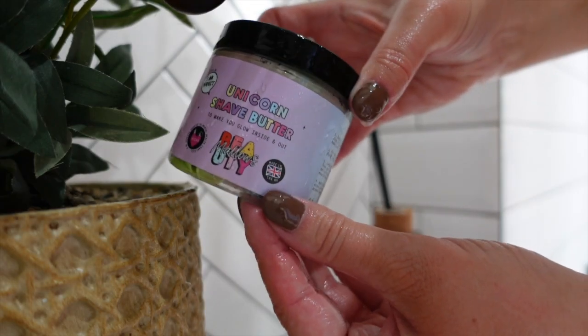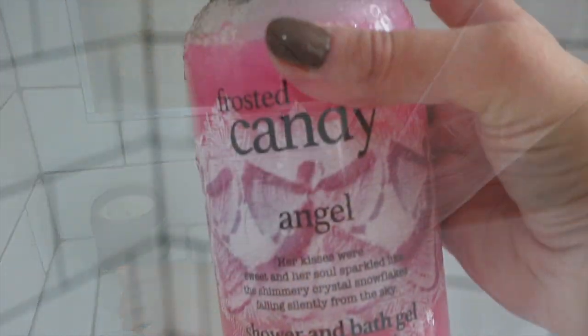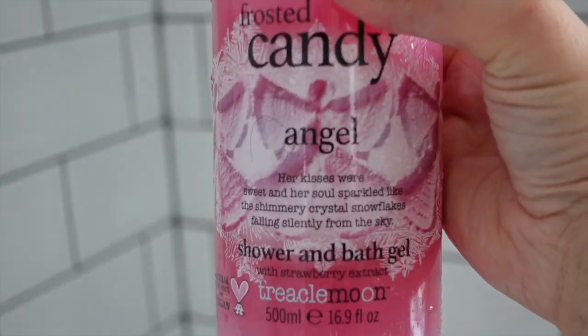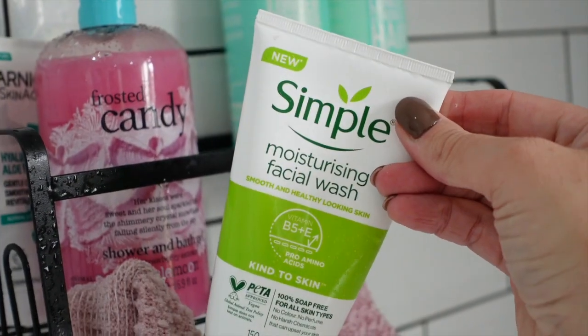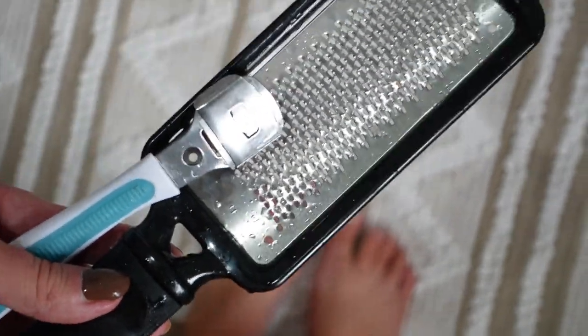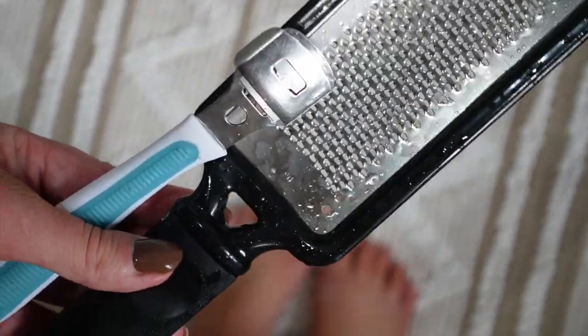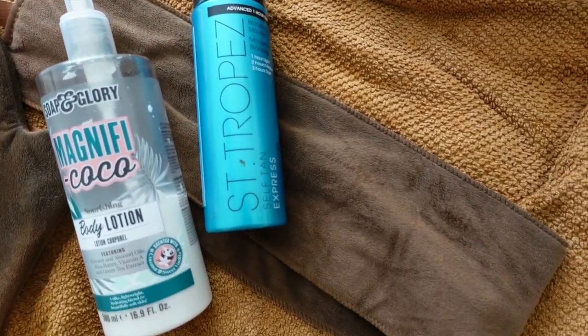Then I went in with the shave butter, which I love because it gives you a really moisturising close shave — I'd really recommend it. Then I finished with the Treacle Moon Frosted Candy Angel, which is a cheap dupe for Lush Snow Fairy by the way, and I borrowed Bill's face wash because it was in there. Then I gave my feet a quick file because I like to keep them free of dry skin, otherwise it builds up and it's a bit uncomfortable.